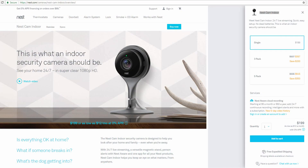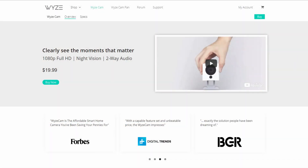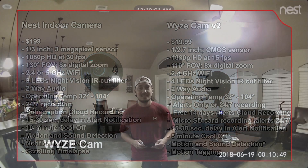Let's start with pricing. The Nest indoor cam is priced at $199 on their website, while the Wyze Cam is $19.99 plus shipping, which comes to around $26 to your door. The Nest has a 1/3-inch 3-megapixel sensor at 1080p HD running at 30 frames per second, while the Wyze Cam has a 1/2.7-inch CMOS sensor at 15 FPS.